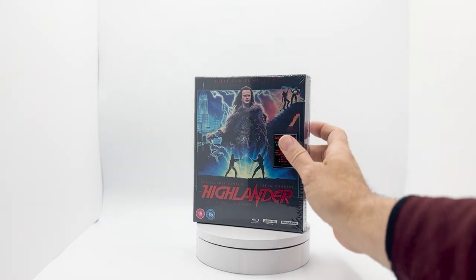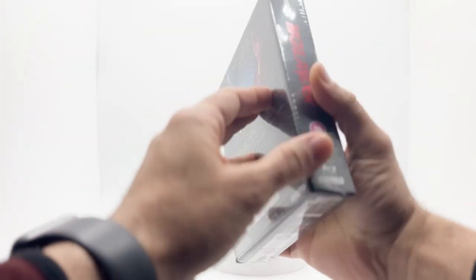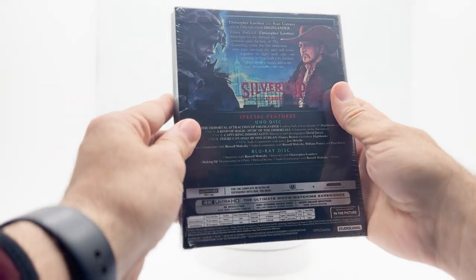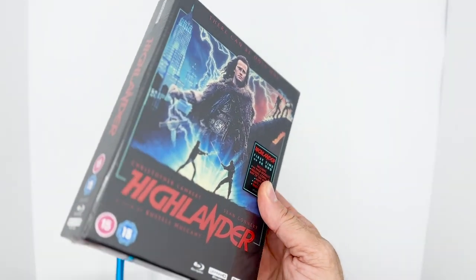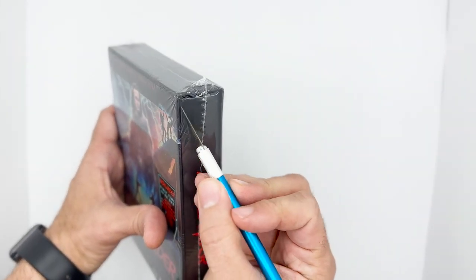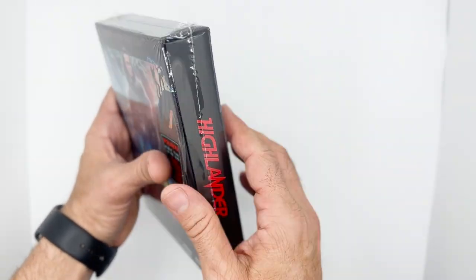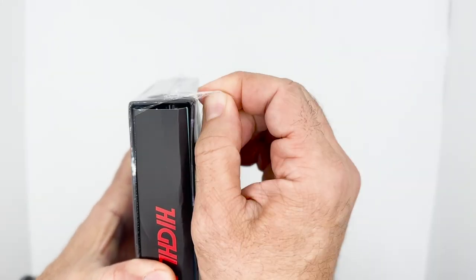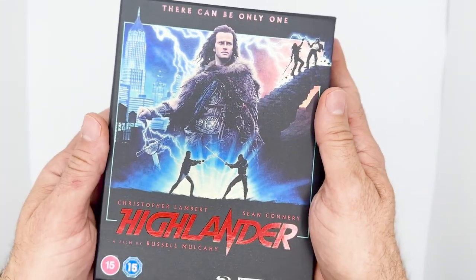Let's see. Highlander debuted in 1986 and spawned three more sequels afterwards, including a television series, but there's nothing like the original film. All these years later we still love this accidental gem of a fantasy adventure, with Christopher Lambert playing an immortal born in the 16th-century Highlands of Scotland, along with Clancy Brown as the brutal barbarian antagonist.